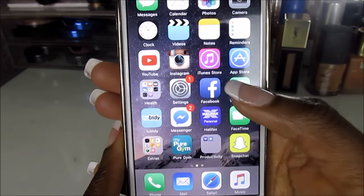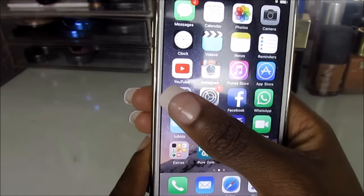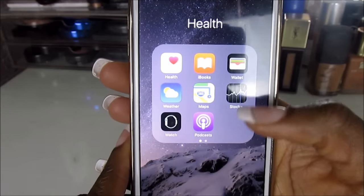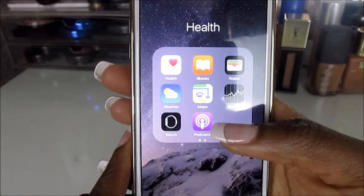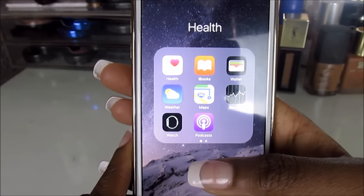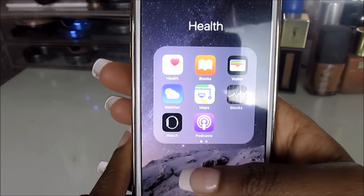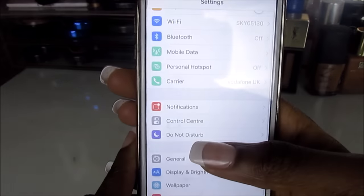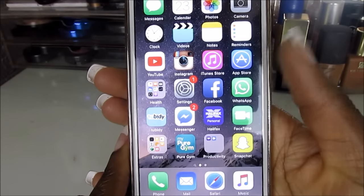Then there's the Music app which I never use, and the App Store. There's also the Health app — I put all the health-related apps I never use in there. It's so annoying that Apple doesn't let you delete those apps.